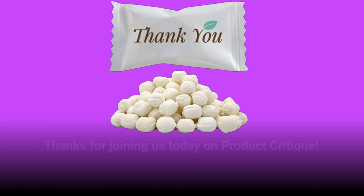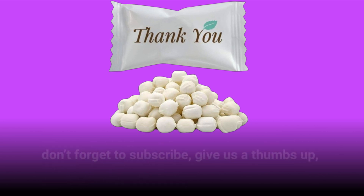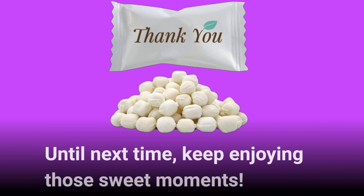Thanks for joining us today on Product Critique. If you enjoyed this video and want to see more product reviews like this, don't forget to subscribe, give us a thumbs up, and leave your thoughts in the comments below. Until next time, keep enjoying those sweet moments. Bye.